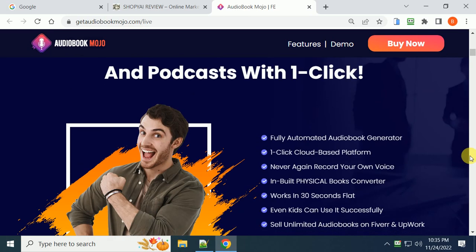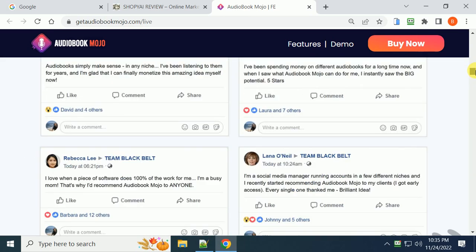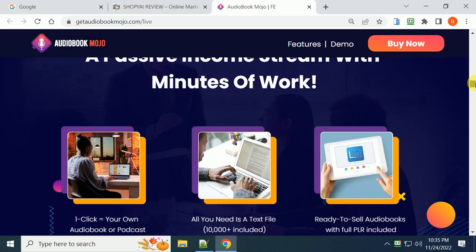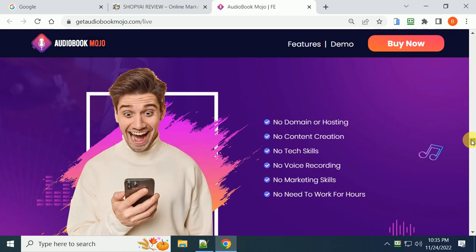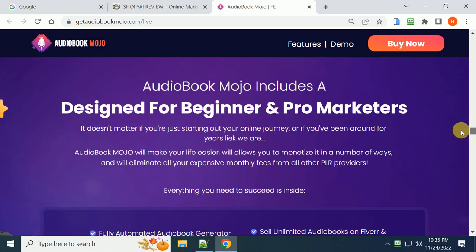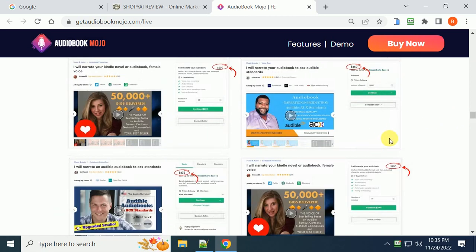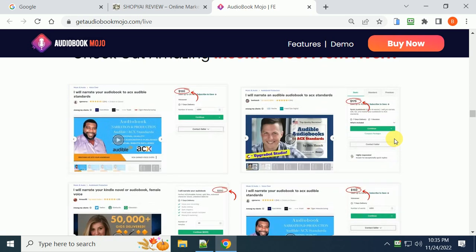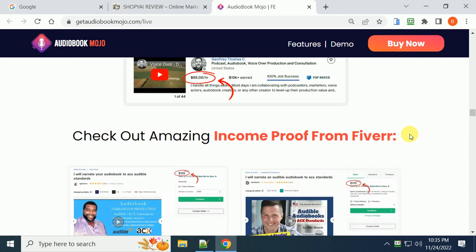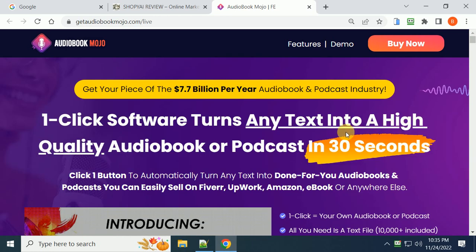You can sell them on Fiverr, Upwork, Amazon, or to clients. There are testimonials from people who have already made money with this. People have been selling their services on Fiverr for hundreds of dollars — even six hundred dollars or different amounts. It's a no-brainer; you don't have to be skilled in anything like that.